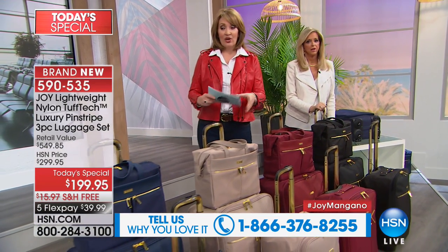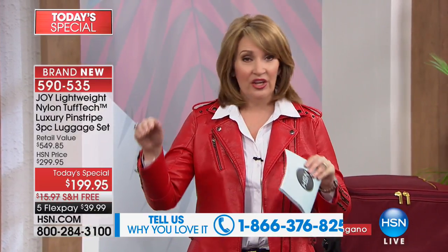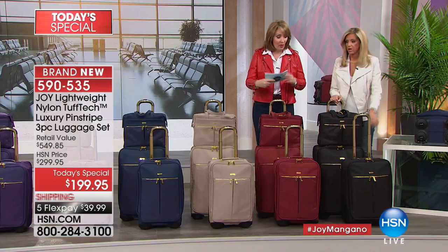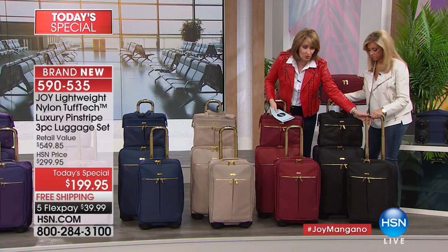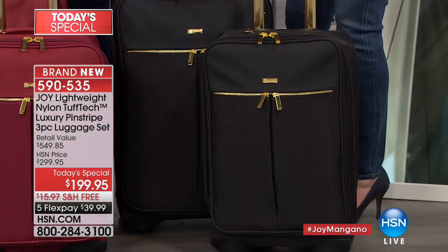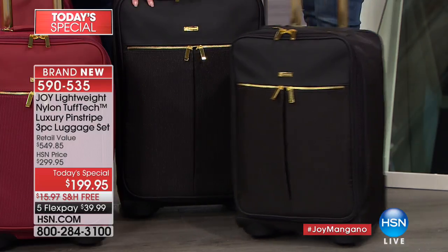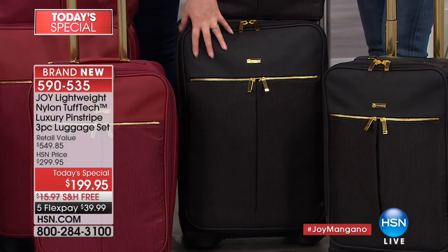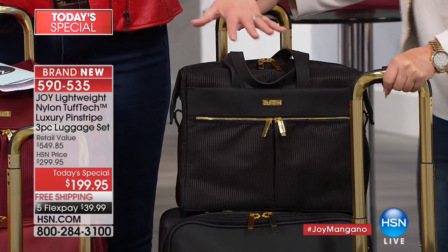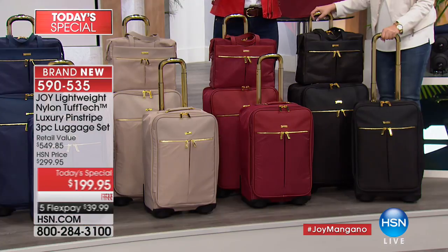This is perfect for him or for her. Girls, if you are looking for luggage for the guys, or guys watching who need a beautiful new set — you just landed it. This is perfection. You're getting a three-piece set. Just the 22-inch carry-on alone is a $199.95 value. The larger checkable piece is $250. The designer tote is $100. So we're looking at $550 worth of luggage, and you are getting this home for under $200, with flex pay at $39.99.